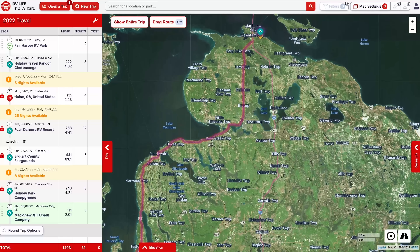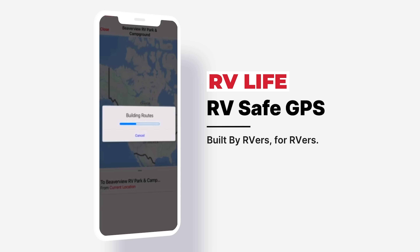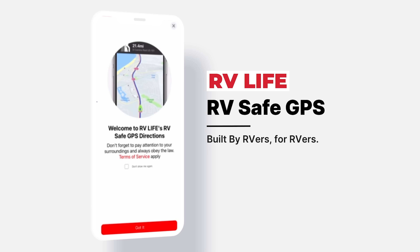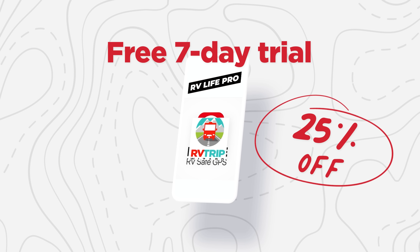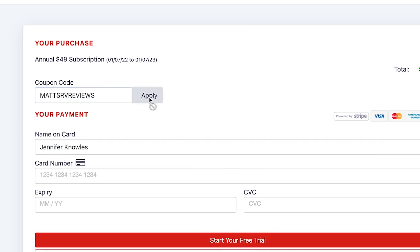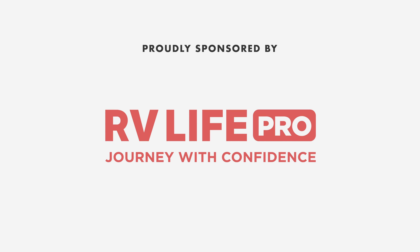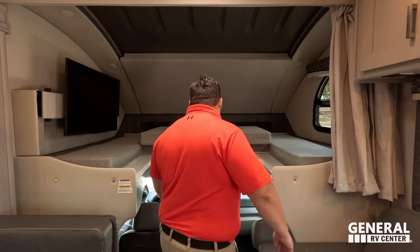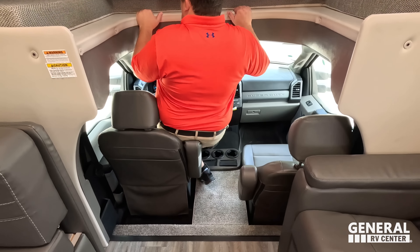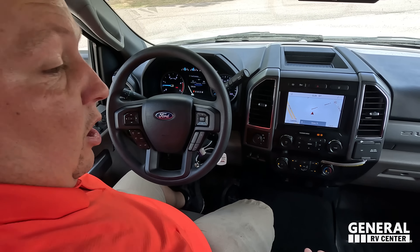While we get the slide outs out, let's give a big shout out to the sponsor of this episode. This episode is sponsored by RV Life Pro. RV Life Trip Wizard allows you to carefully plan your RV trip before you go — it will show you every campground along the route and let you plan fuel, rest stops, break areas, and more. Know before you go with satellite views, street views, elevation, and grade charts. Use the RV Life app to navigate your dream trip. We are doing a free 7-day trial and 25% off with promo code MATSRVREVIEWS. Thank you to RV Life for sponsoring us.